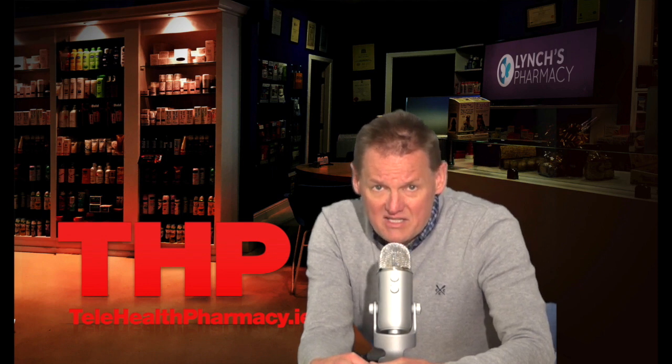Some of the main side effects of Mabthera include headache, weakness, and fever. For more on the side effects, go to my website at www.linchespharmacy.com. Remember that all medicines have potential side effects, but this doesn't mean that you'll experience them.